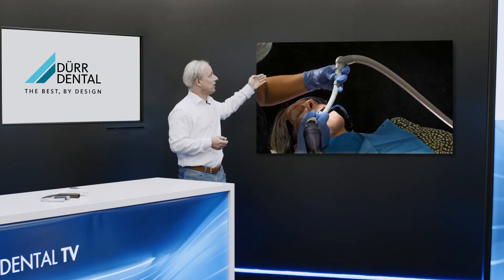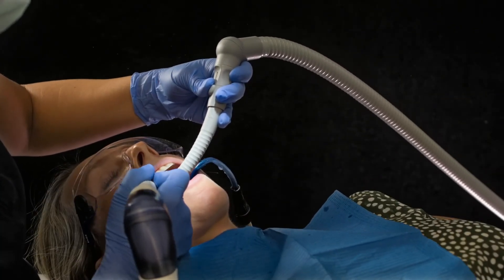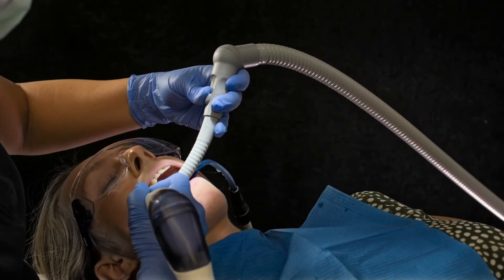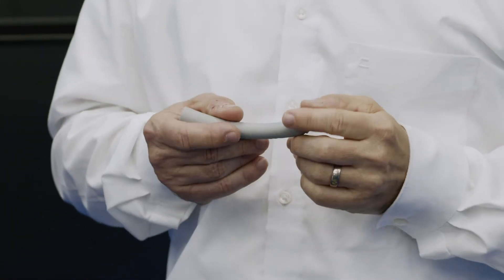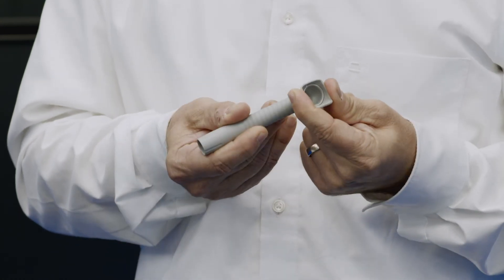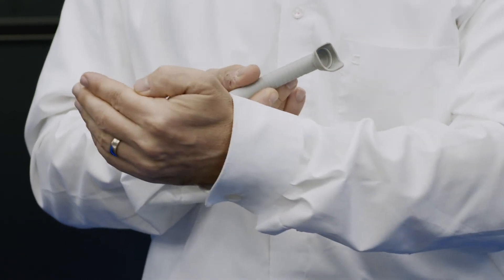Almost 100% of the aerosols are removed. To achieve these results, we use an aerosol cannula with an adjustable shield. This shield enables the particles to be diverted and then extracted via the suction system.